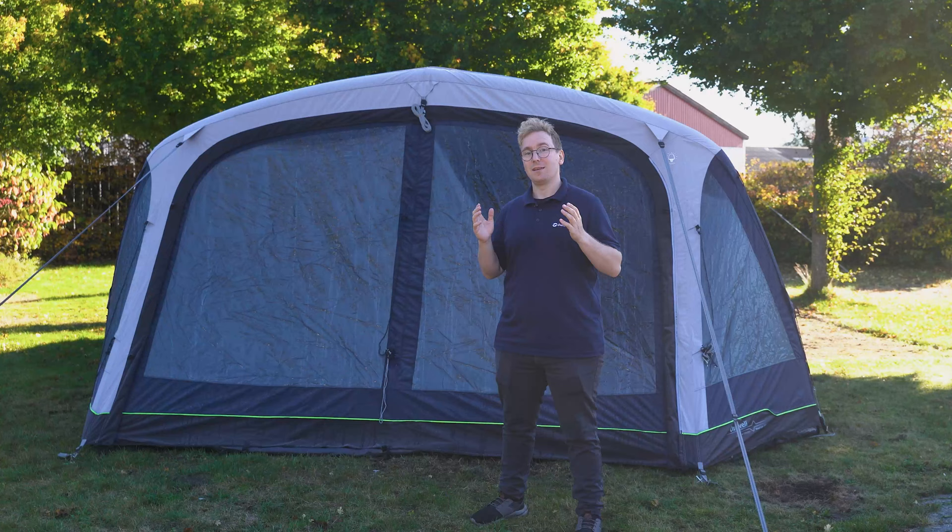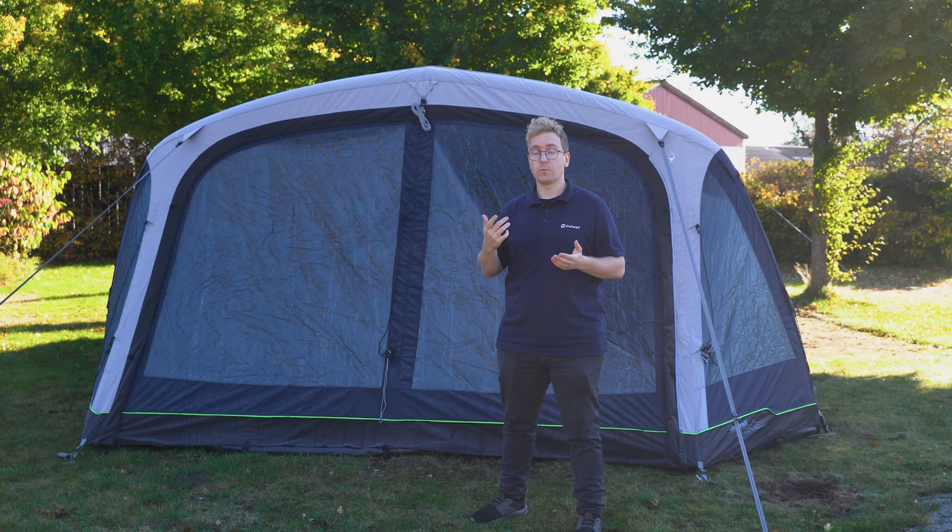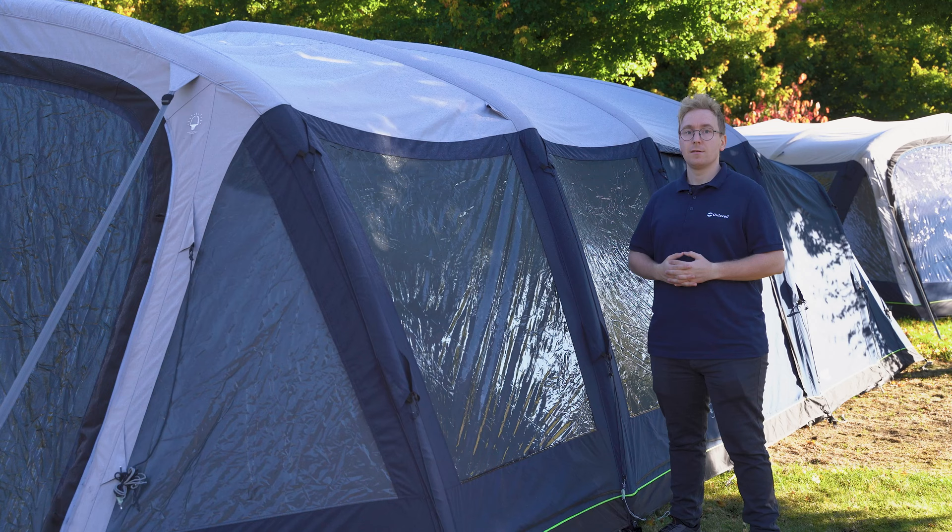The Woodlake 7 ATC is a four-room tunnel tent with three bedrooms and a large living room. It also features a deep canopy at the front that functions as an additional room during rainy and windy days.